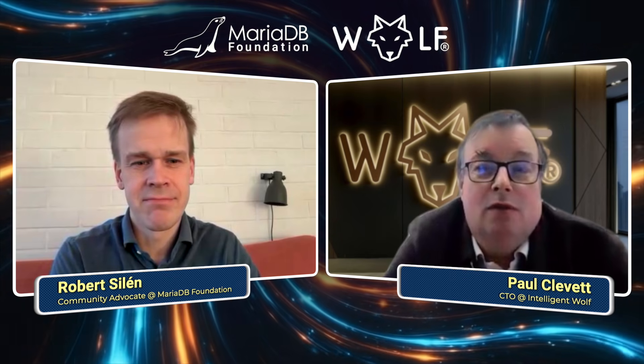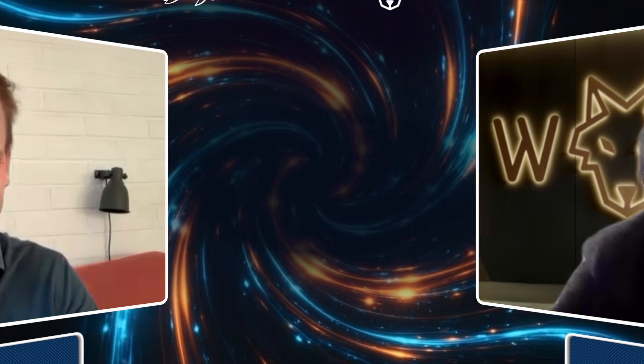Any final thoughts on MariaDB? If anyone's out there running legacy databases, anyone stuck with a really slow old system, get hold of companies like us and we can migrate you, get you onto something new. You will be amazed at the speed difference, the delivery, and the quality of data management that MariaDB can give. It's fantastic. Thank you very much, Paul, for sharing all this, and all the best.